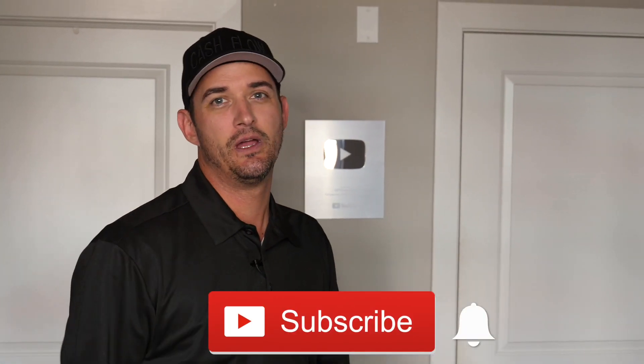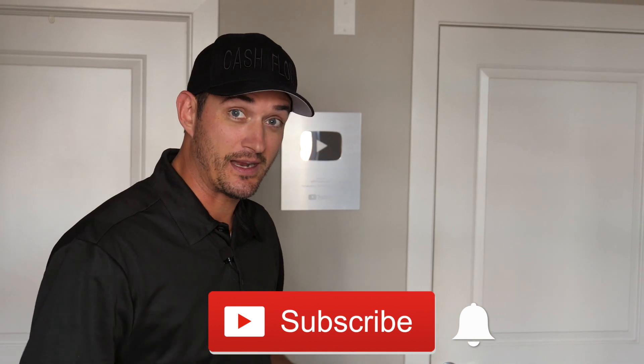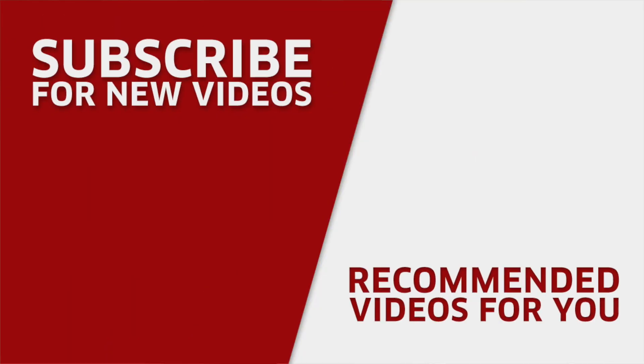Make sure you smack a like on this video and become a subscriber. We're going to get you where you want to end up financially. We'll see you on the next one.